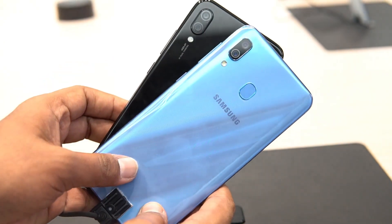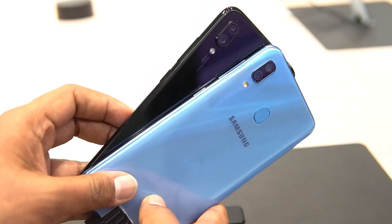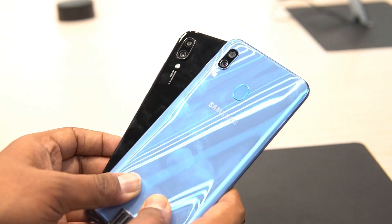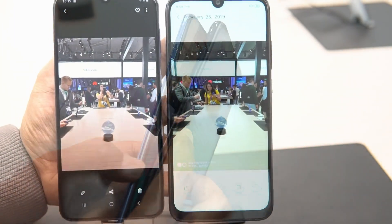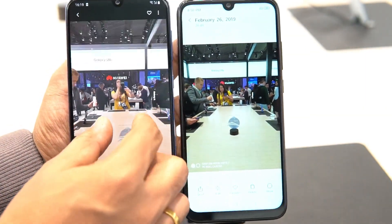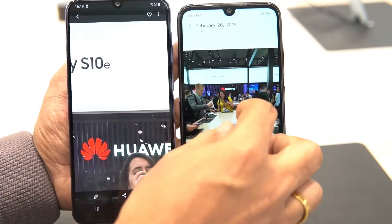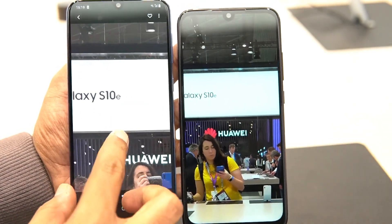Now for cameras — the Redmi Note 7 has a 48-megapixel sensor, specifically the Samsung GM1 sensor with an f/1.8 aperture, plus a 5-megapixel depth-sensing camera. The Samsung A30 has a 16-megapixel main camera with a 5-megapixel secondary camera. For the front camera, the Samsung Galaxy A30 has a 16-megapixel f/2.0 lens, while the Redmi Note 7 has a 13-megapixel f/2.0 camera.